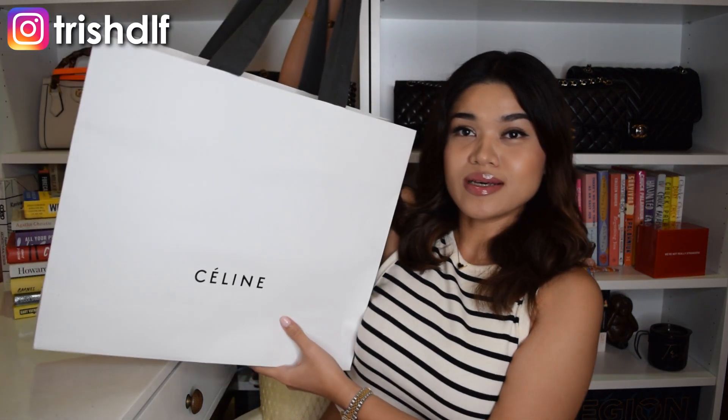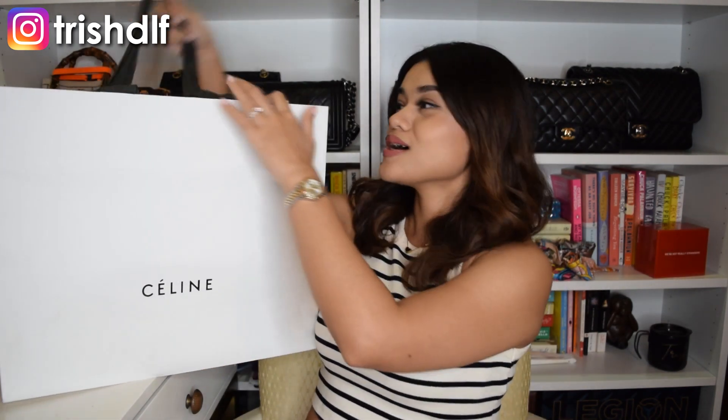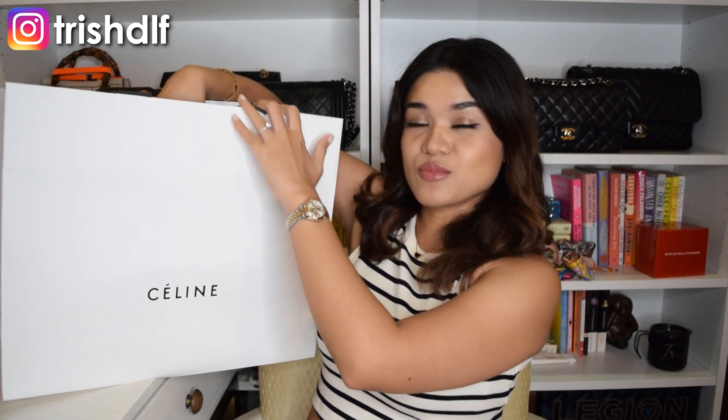So it's actually pretty big as you can see, but it's just the dust bag that's inside — it didn't come with a box anymore. And this is the dust bag. It's the old Celine dust bag, but what's inside is actually new Celine.